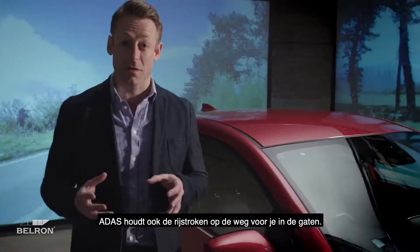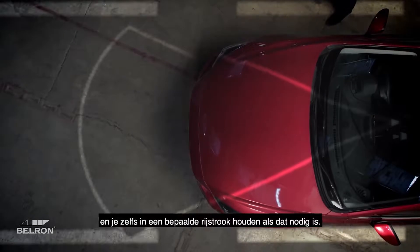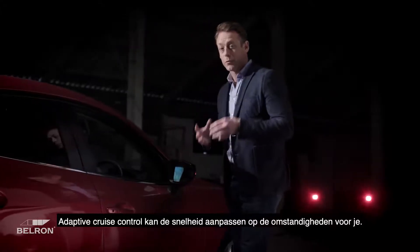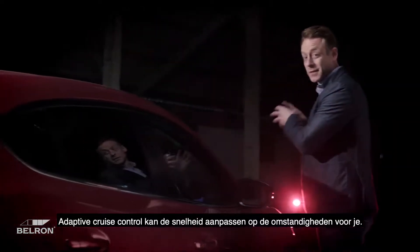As well as knowing I'm back here, ADAS can monitor the lanes and the road surface ahead. The lane-keeping assistant can let you know if you're going to leave a lane — even keep you in one if it needs to.